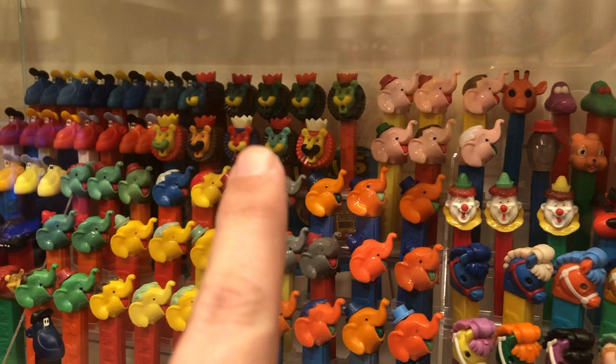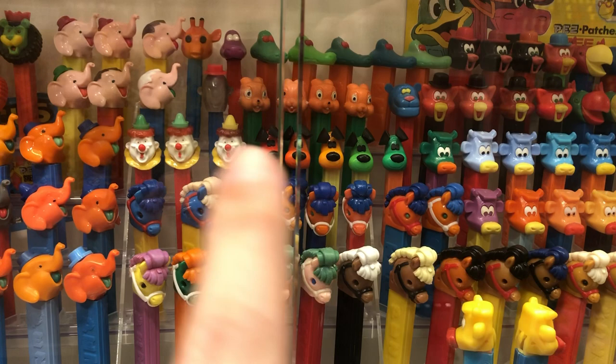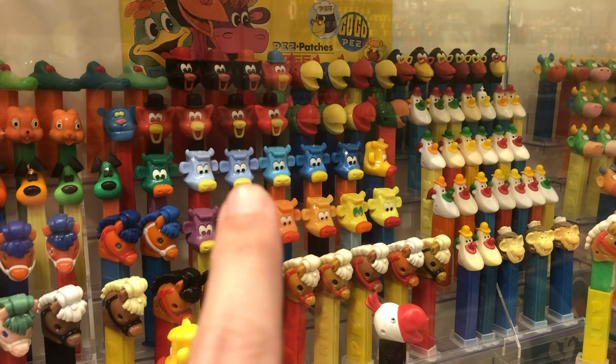I sold a couple of those recently. The pink elephants, yellow hat clown. A couple of these really tough to find USA ponies and USA cows. I still need one of these cats up here — the white cockatoo. A couple of Hong Kong pieces.